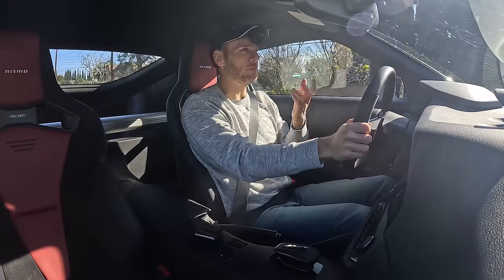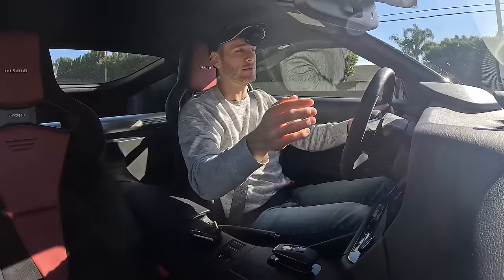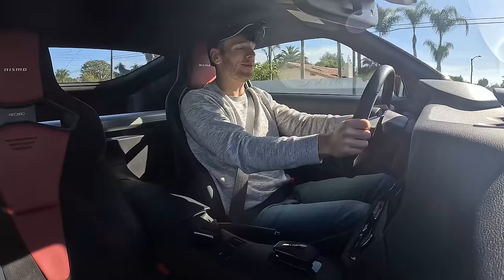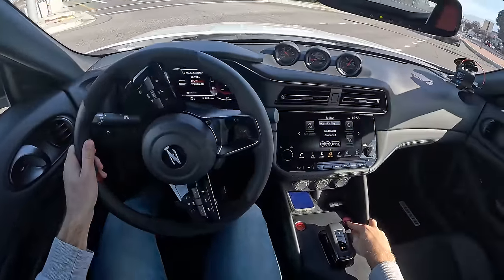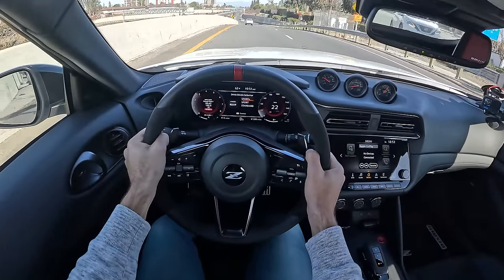You'd have to decide for yourself whether a bouncy ride is something you could tolerate day in and day out, depending on your roads and their condition. But for me, I can live with this — may not enjoy it every morning, but I can deal with it. As I prepare now to join the highway for the next leg of my commute, I'm going to move the drive selection into Sport Plus and see about the passing power.